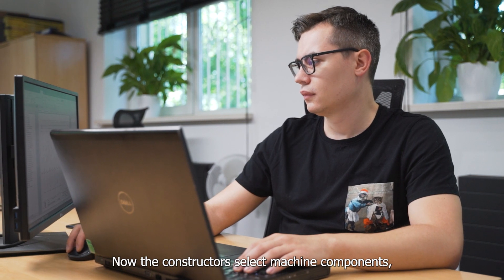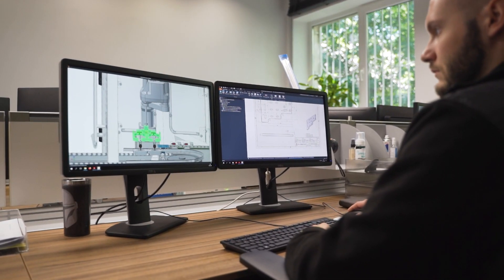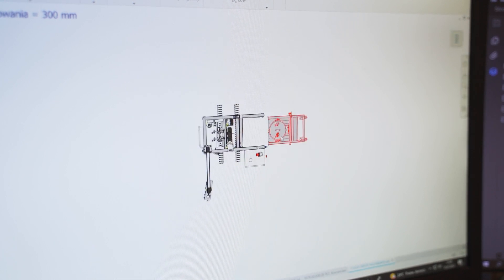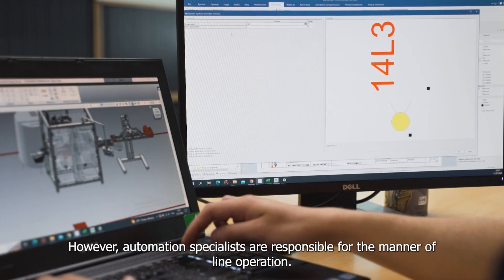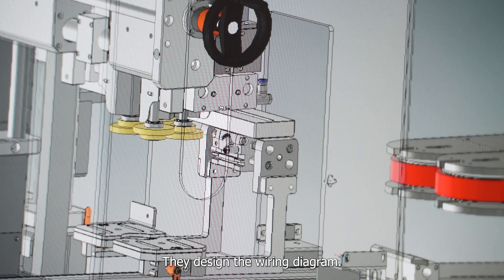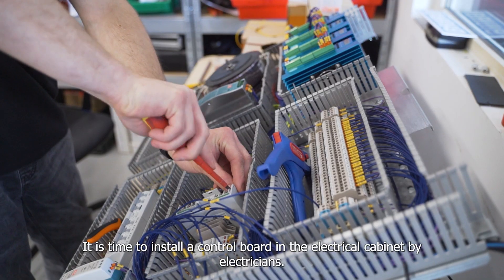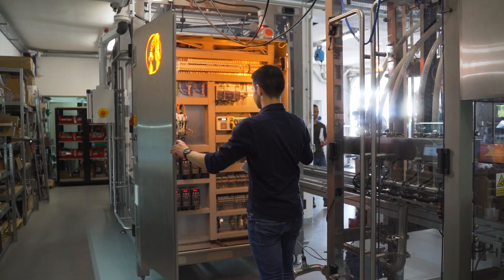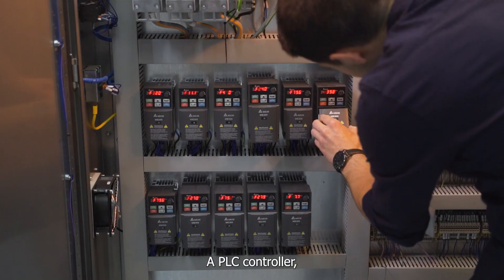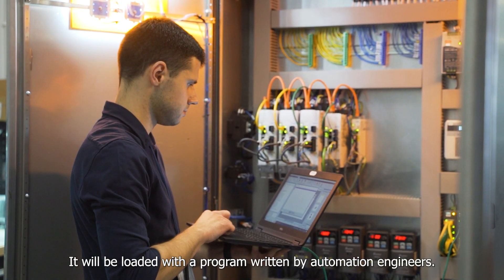The constructors then select machine components — that is, the robotic systems operating on the line. Automation specialists are responsible for the manner of line operation. They design the wiring diagram and create the machine control software and the graphic interface of the control panel. Electricians install the control board in the electrical cabinet, and a PLC controller — which manages the entire line operation — is installed and loaded with a program written by automation engineers.